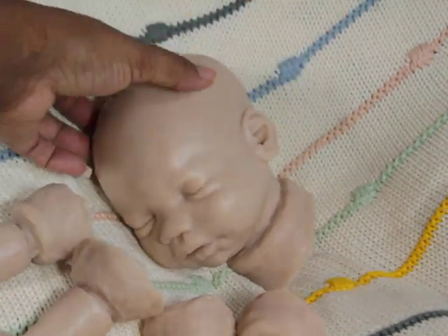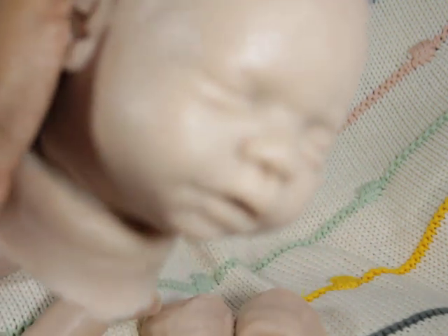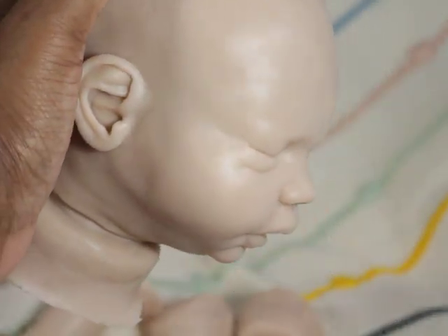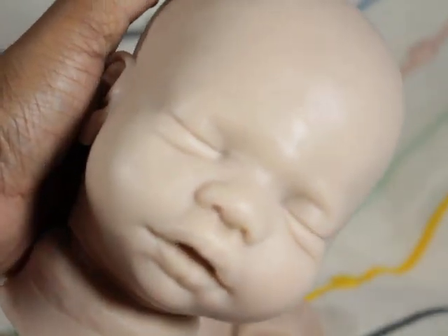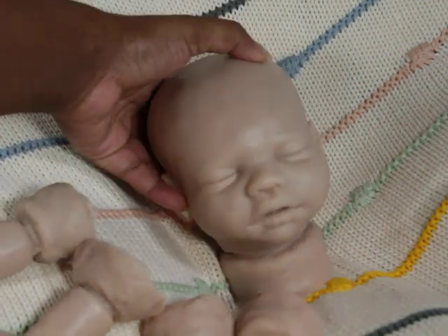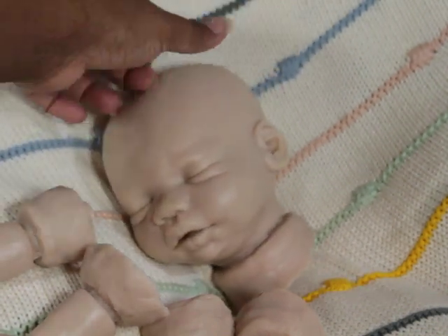You can buy the hands and feet by themselves for about $75 off the website and put them with any head you want. I'm putting them with my Billy. I was thinking maybe a girl, but I think it's going to be a boy — this baby looks like he would suck his thumb. I may name him Ducky.